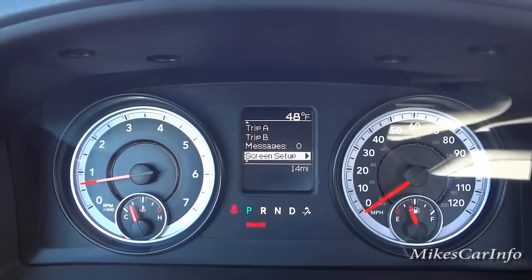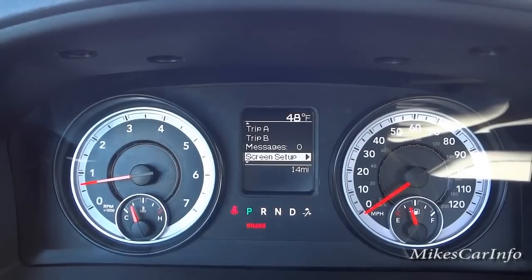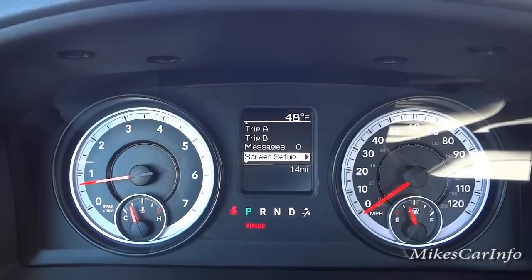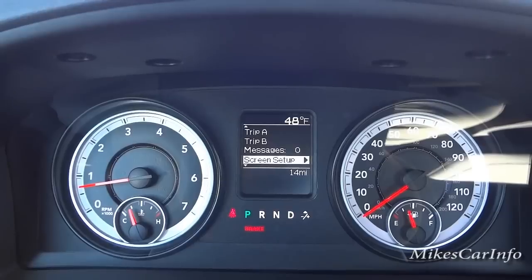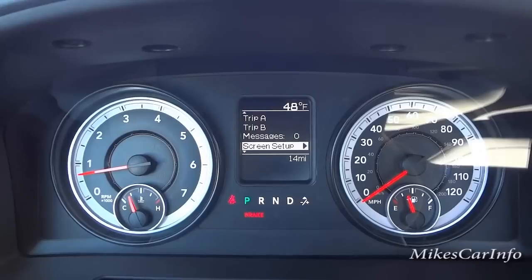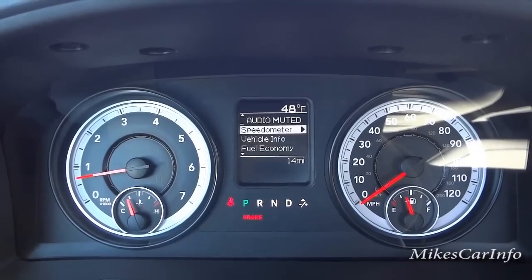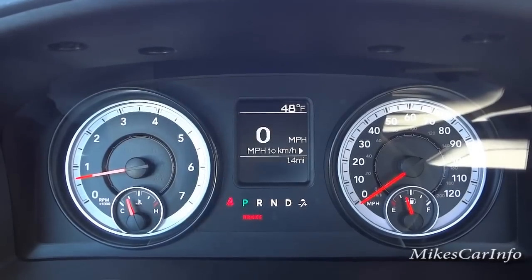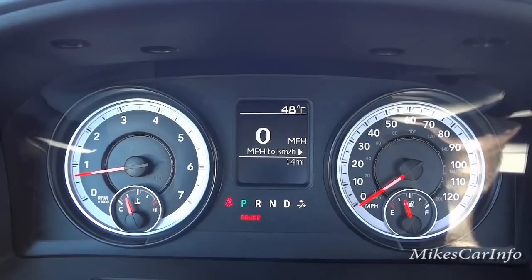In the screen setup you can change the information displayed — right now it shows the outside temperature at 48 degrees. You can change that to miles to empty or a digital compass, for example. Scrolling back, the default is the speedometer, which is what most people keep it on since that's what you want to pay attention to while driving.